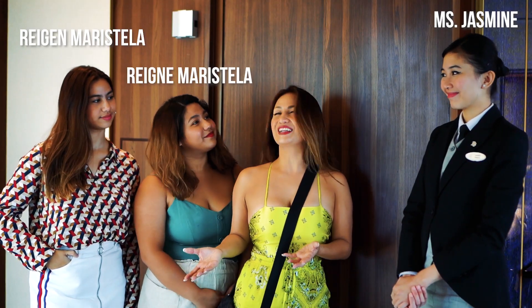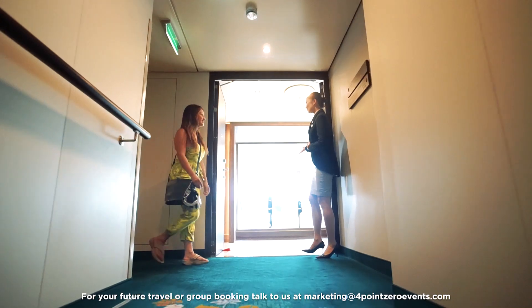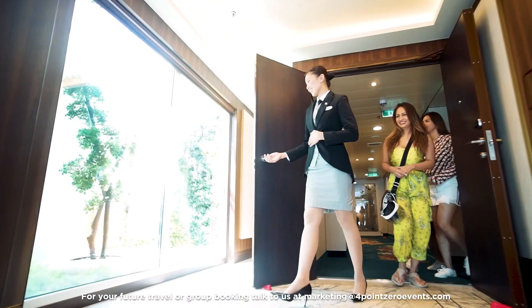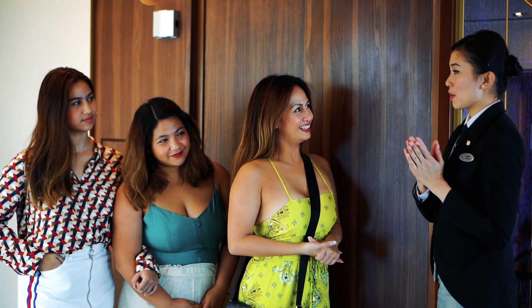We're finally here and our lovely and gorgeous host, Miss Jasmine, is going to show us around our rooms. Welcome to the Palace Villa. I hope you guys enjoy your stay. Welcome, Miss Reggie. I will show you around your living room, your master's bedroom, and the guest room. Let's start with the master's bedroom.